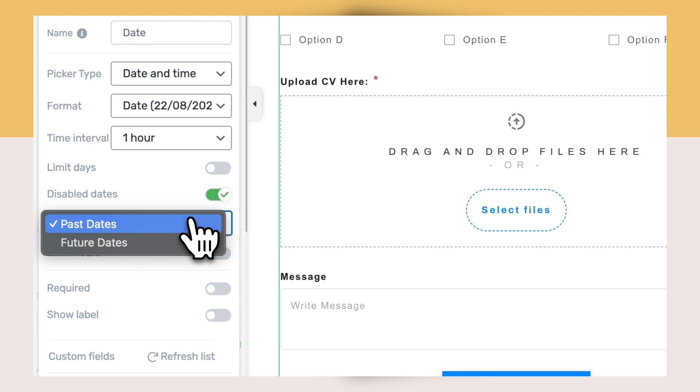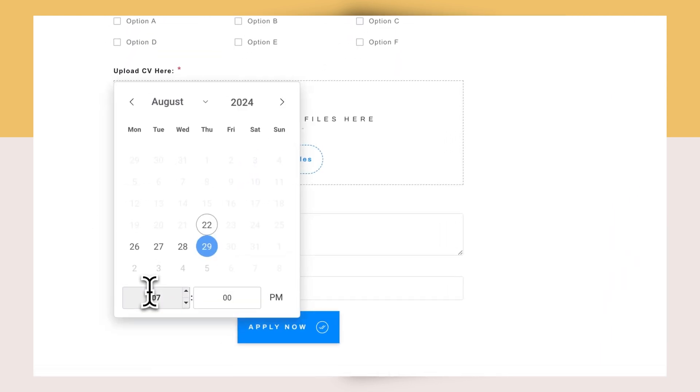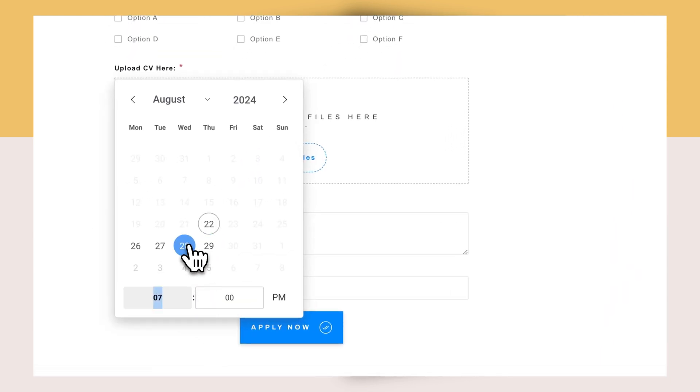Or you can do the inverse as well — block times in the future if you're trying to get someone to, say, specify their date of birth. You can even have Architect display instructions as well to make sure that your leads don't get confused and that they understand what your availability looks like.